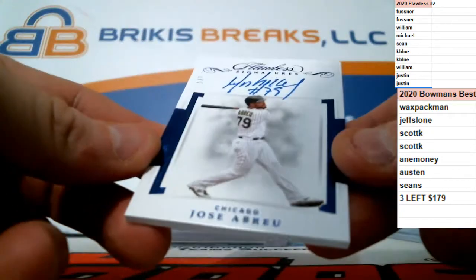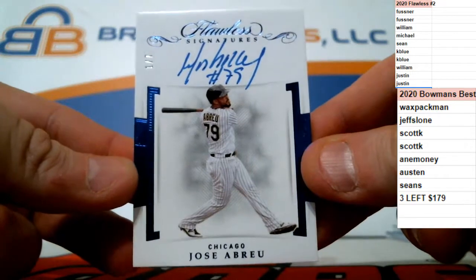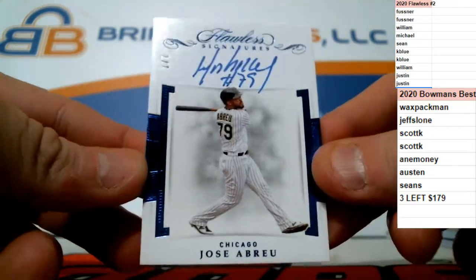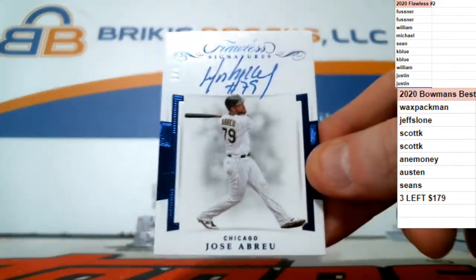We got ink, and it's numbered to seven — 1 of 7 for the White Sox. Jose Abreu autograph, on card, 1 of 7 for Chicago.